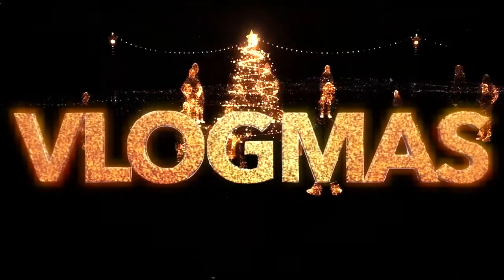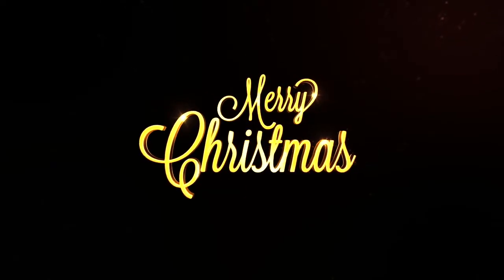Hey guys, welcome back. This is V4L and this is Vlogmas Day 2. Today I couldn't get out a vlog because I was very busy. I did vlog and I don't know if it'll make it into this video, so if you saw some footage before this then you did, and if you didn't then it didn't make the cut. It is currently 3:52 — it was 2 o'clock when I started this video. This is like my fifth time redoing this because I ramble on forever, but this time I will cut to the chase. Anyways, let's get into the video.